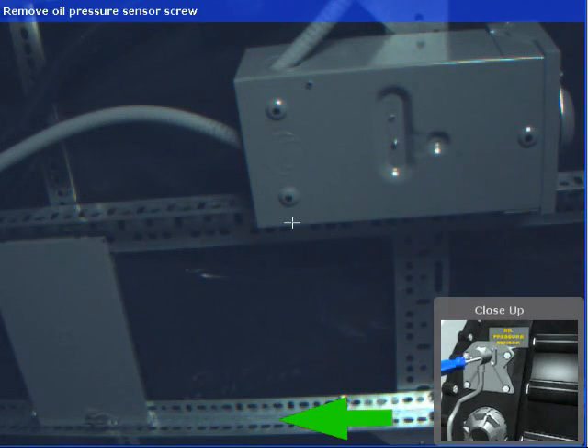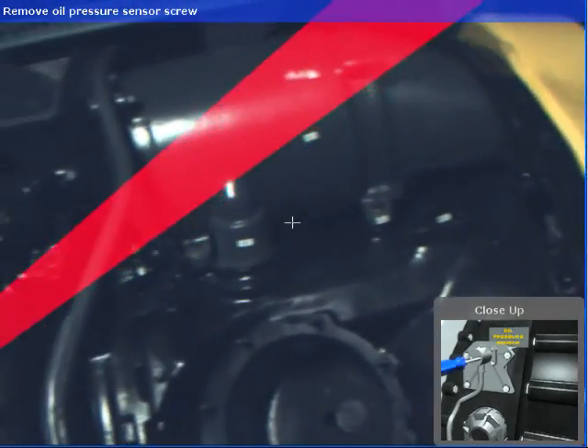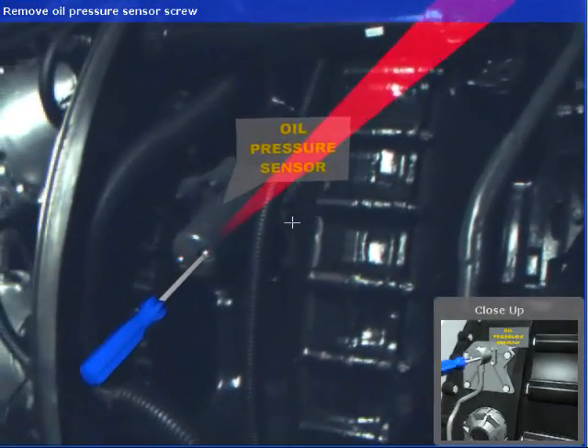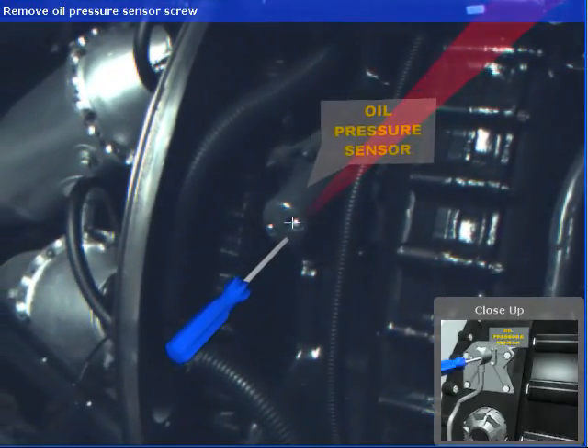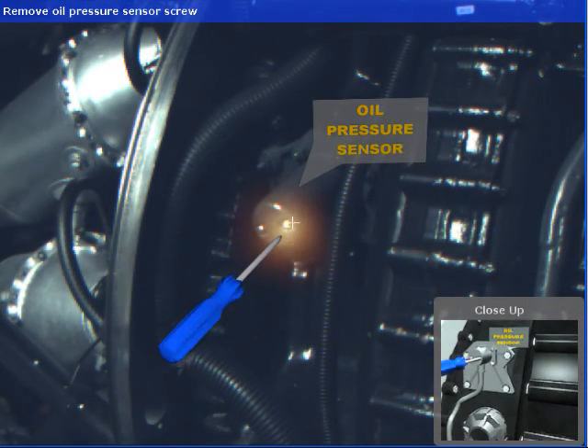A typical localization sequence begins with a green arrow that indicates the shortest rotational distance to the target task when the task is located behind the mechanic. As the mechanic orients in the direction of the target task, a 3D arrow originating on the near-clipping plane points to the target task. As the mechanic centers on the task, the 3D arrow gradually fades out, and a highlighting effect indicates the precise task location.